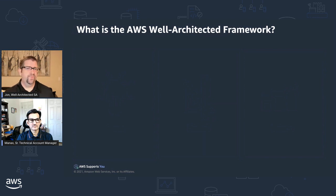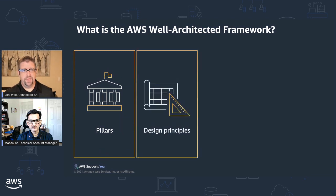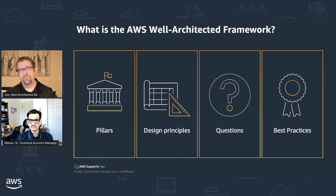The Well-Architected framework is made up of pillars — the foundations of good architecture. We also have design principles, which are key topics and concepts all customers should think about when designing and running workloads on AWS. Within the core framework, there are 52 questions, and for each question we have best practices — the ways most likely to make customers successful when approaching those concepts.